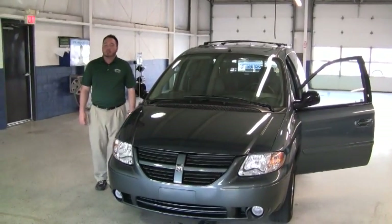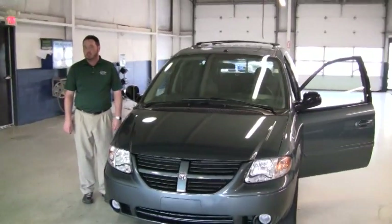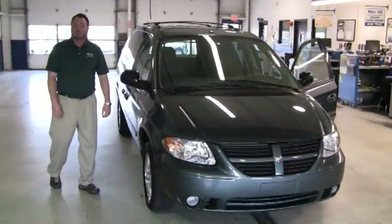Hello there, welcome to another video walk around. My name is John Steele and I'm the Internet Sales Manager here at Westgate Chrysler Jeep Dodge. Today I want to talk to you about stock number 10U7689.